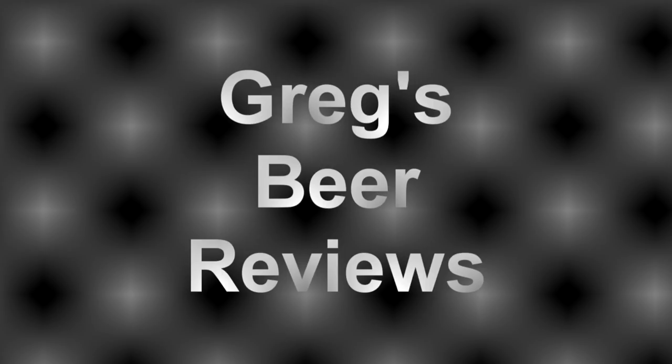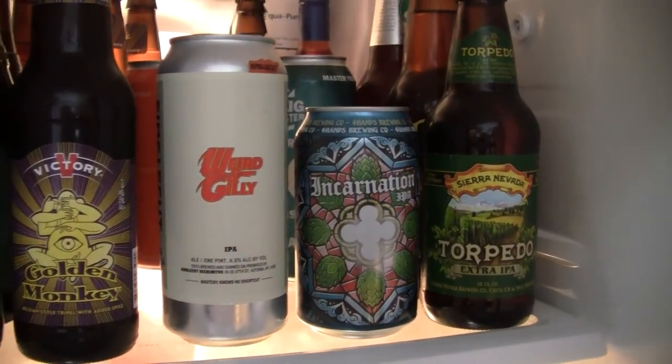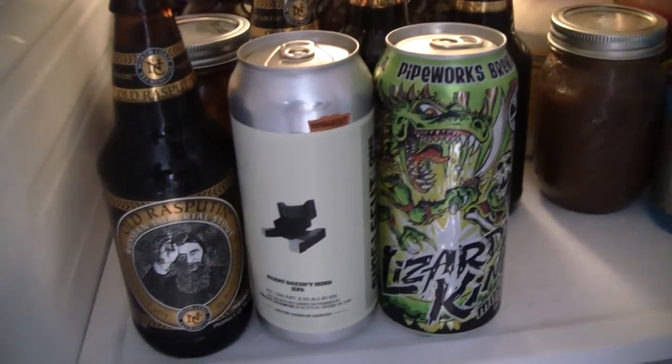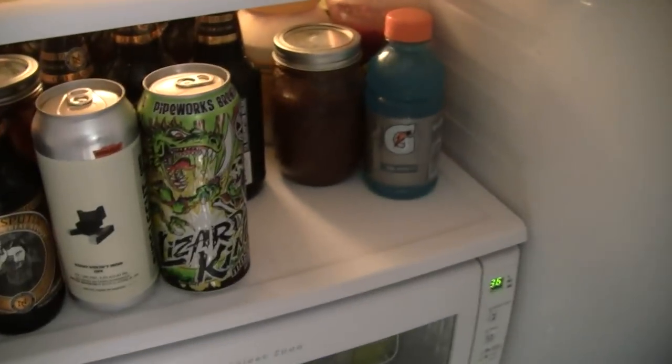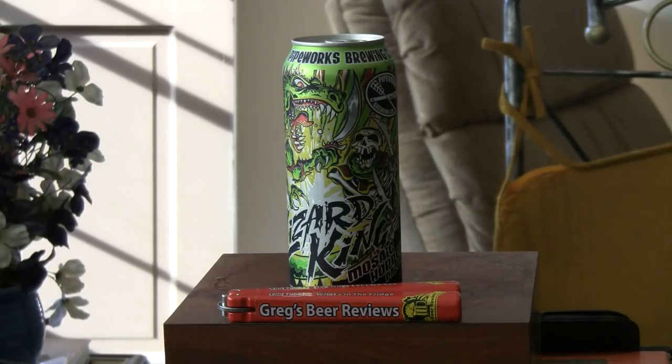Hello everybody. Welcome to Gregg's Bee Reviews today. Time to take that walk and go see what's in the fridge today. Hey everybody, thanks for stopping by Gregg's Bee Reviews today. Today's beer comes from Pipeworks Brewing Company. These guys are up in Illinois. This is their Lizard King.